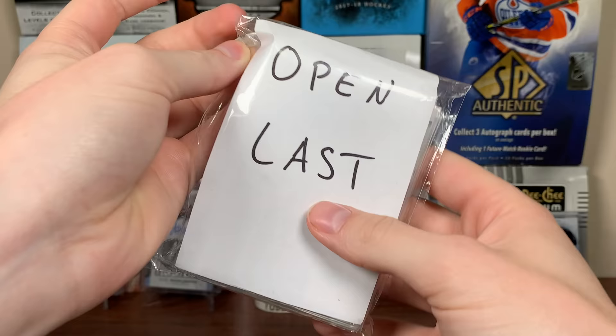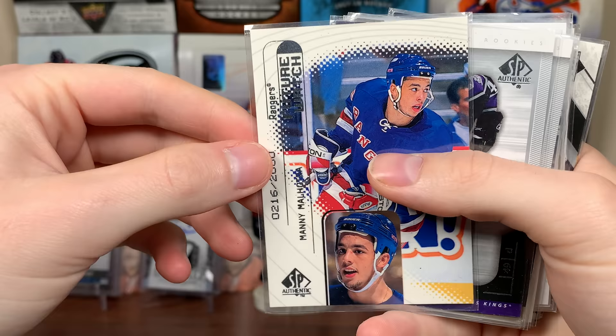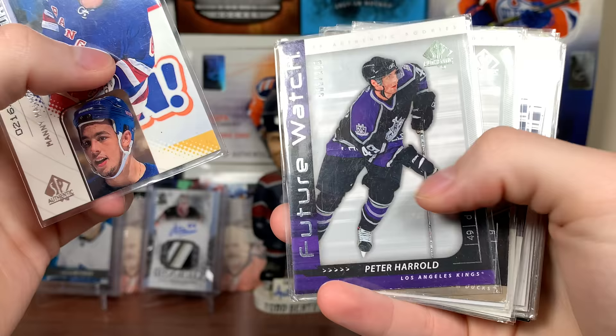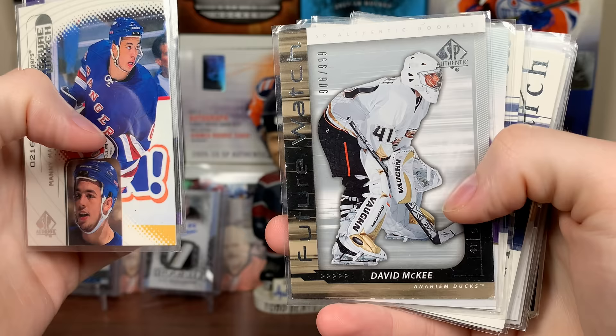We'll open the last part here from Eric — really cool package, some really awesome stuff. Future Watch cards — I don't have too many. Numbered to 19.99, 2000 — wait, 98-99. I think it's 98. Manny Malhotra — he's in coaching now, assistant for the Leafs actually. Peter Harold Future Watch, numbered to 99 — don't think I have Harold. David McKee — may or may not have, not sure. But a bunch of Future Watches!